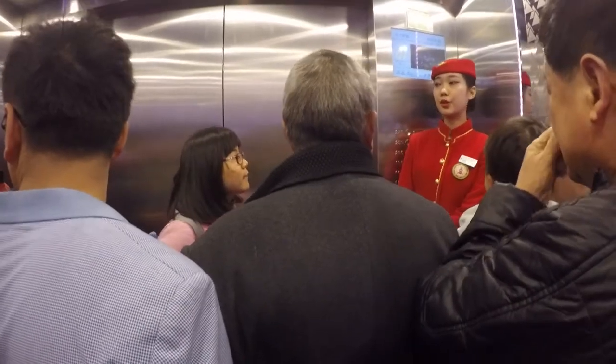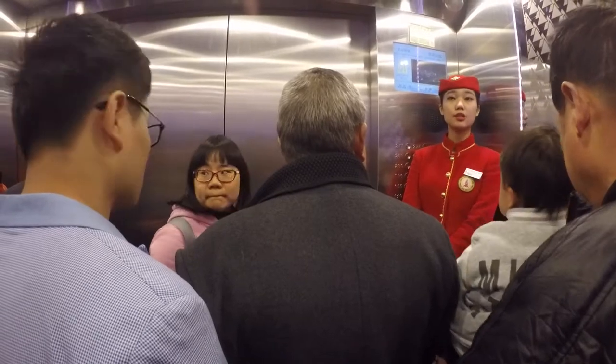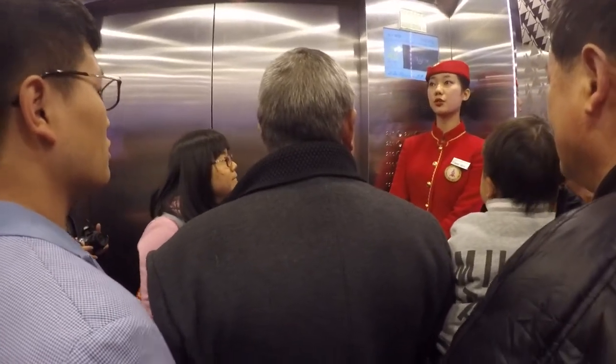Hello everyone, welcome to Shanghai. After 48 seconds, we will be able to fly 263 meters above the top of the Pearl Tower.